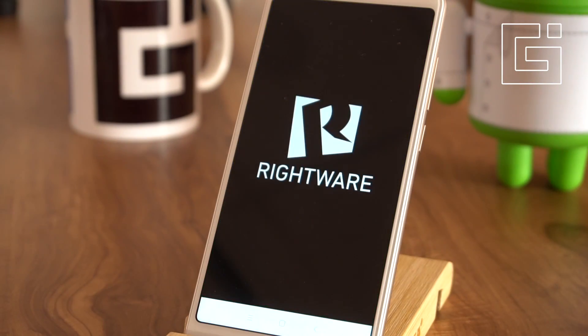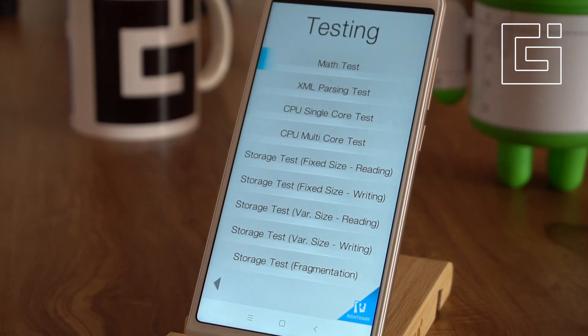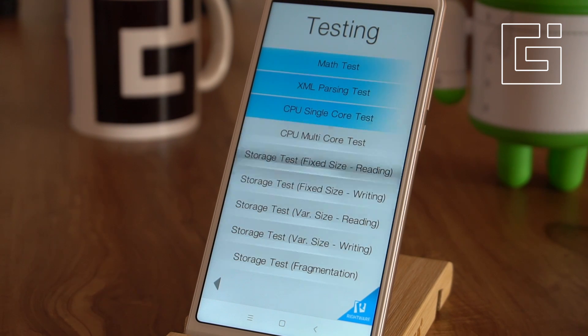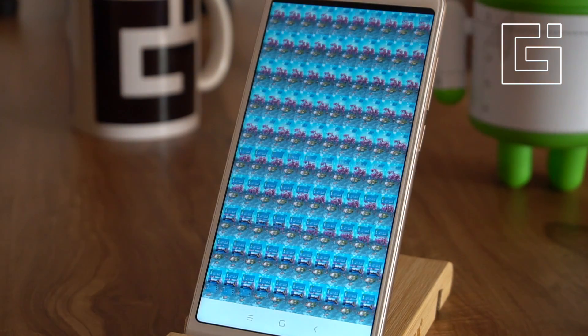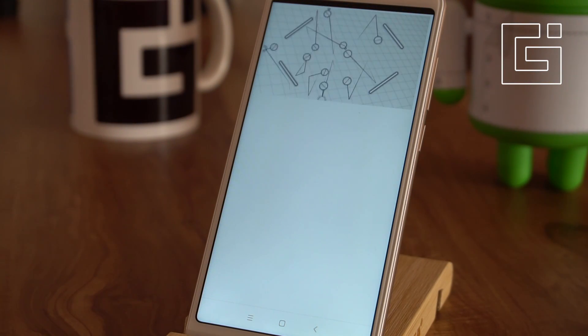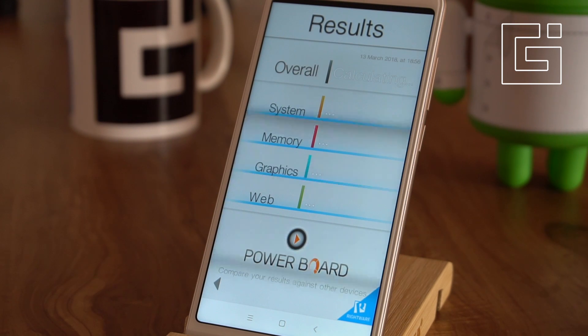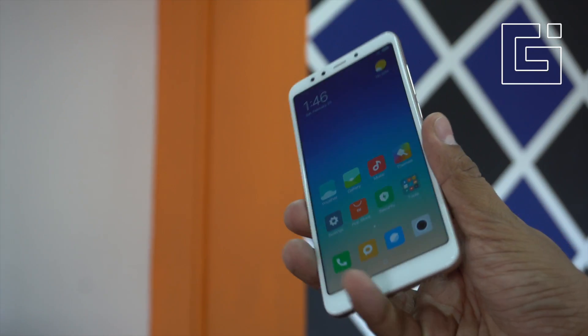Finally, we are doing the Basemark test, which covers a lot of other tests including CPU single-core, multi-core, and also a storage test, which is important to see whether the storage included here is fast enough to respond to users. The score that the phone has got is 1174.